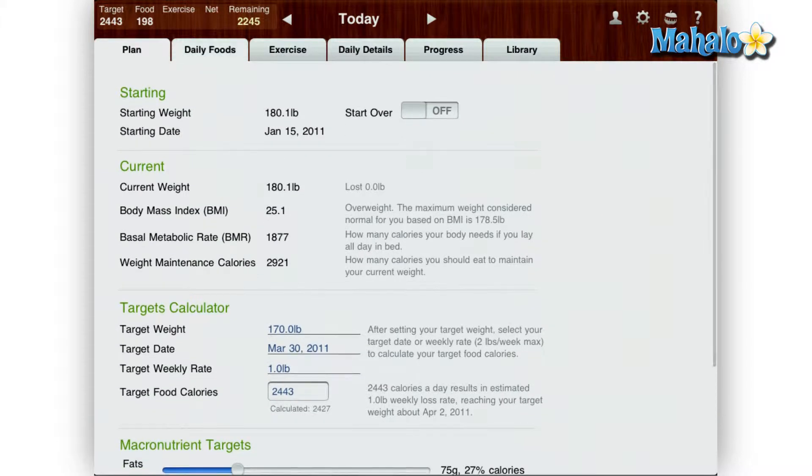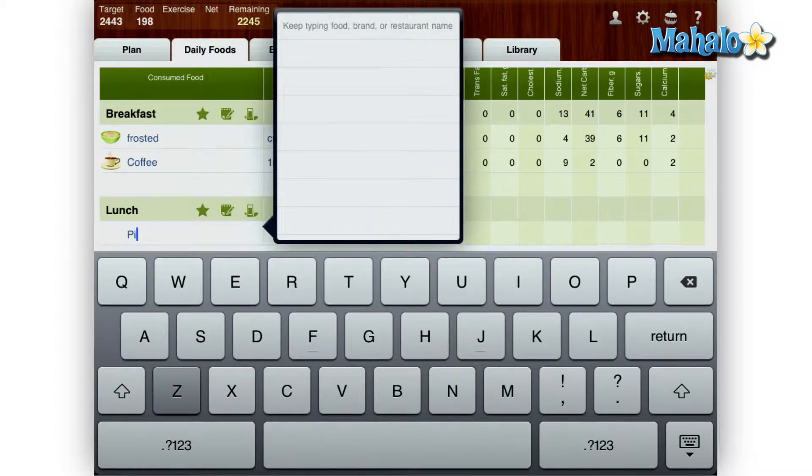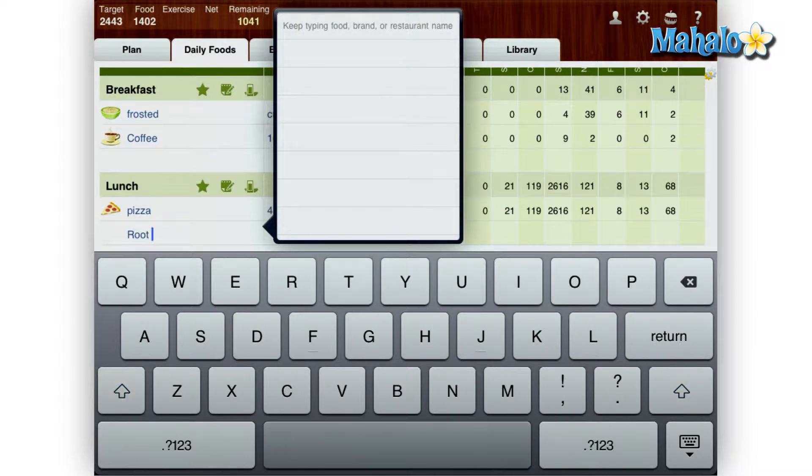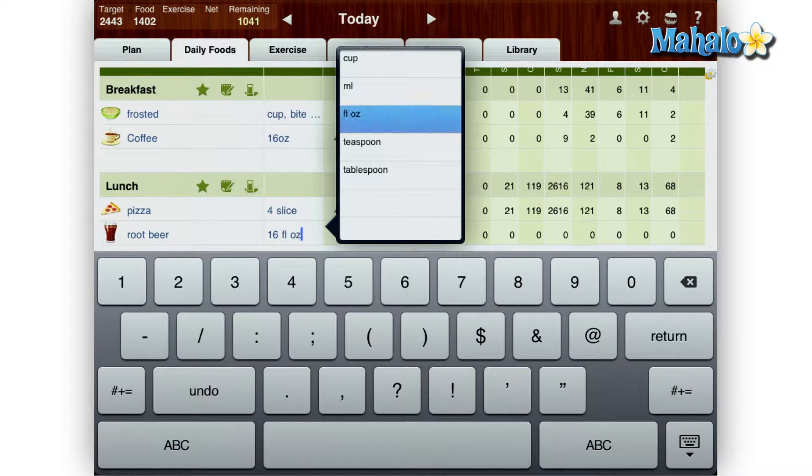This feature is made easy on the iPad — just tap an empty cell and type in the food. As you are typing, the food is predicted based off of the app's 300,000 food entries. Next, just add the quantity, for instance 16 ounces of a drink.